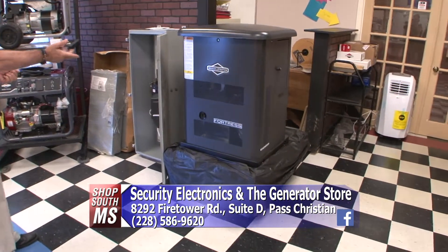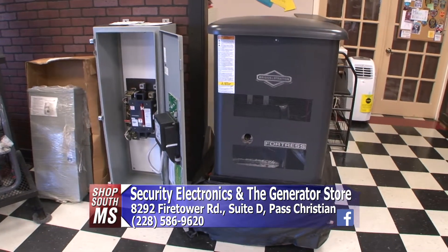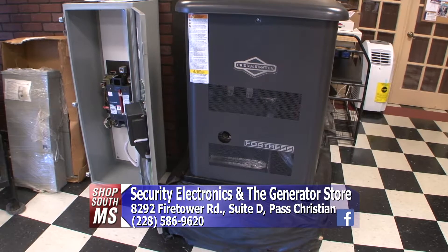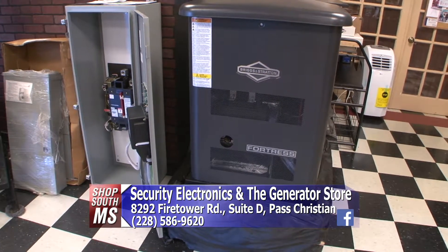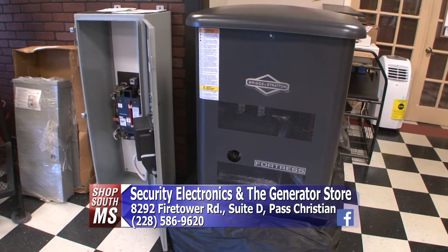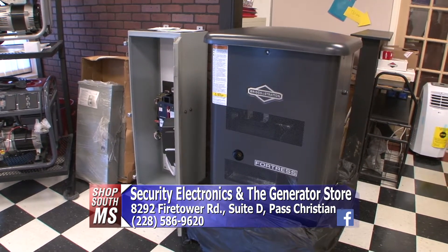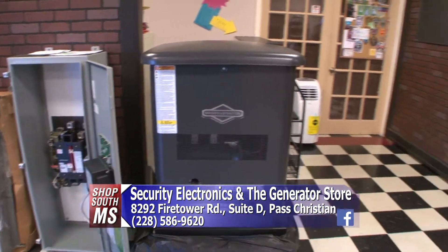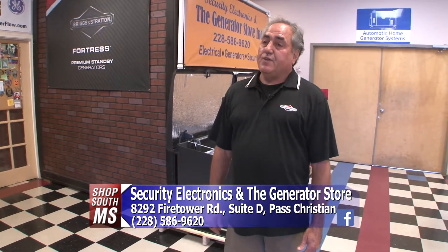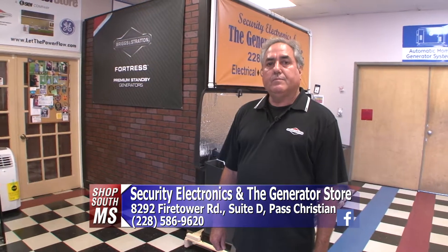This is a 12kW Fortress unit. The basic Briggs & Stratton generators come with a five-year parts and labor manufacturer's warranty, but the Fortress unit has a six-year parts and labor warranty, plus a few more features — including an oil crankcase heater so the generator starts up reliably in very cold weather. And right now, on a very limited-time basis, we're able to offer a 10-year parts and labor warranty on all Briggs & Stratton generators, though we're not sure how long that will last.